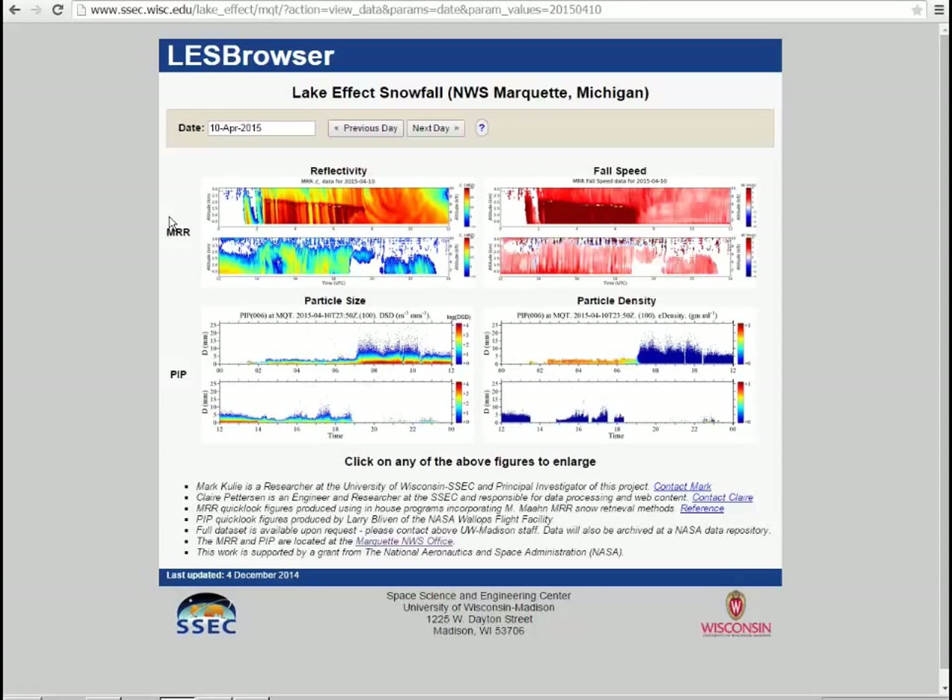One thing I've been playing with: we're automated enough now where I could theoretically bring in MRR raw spectra data every hour and update the QuickLooks every hour for the radar. The PIP would still be at end of day. But for forecasting purposes, it's probably the radar data you're using more than the PIP. Now we're dialed in enough where I could run the job every hour instead of once in the evening, and it wouldn't take up too much bandwidth — it's pretty easy and small.